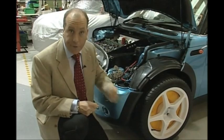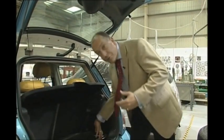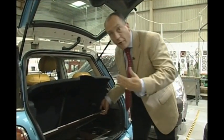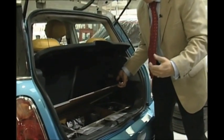But each time the wheel brakes, that energy is stored and put back into the batteries. In the back of the car is a very small petrol engine, smaller than a motorbike's. And that generates more power for the battery.